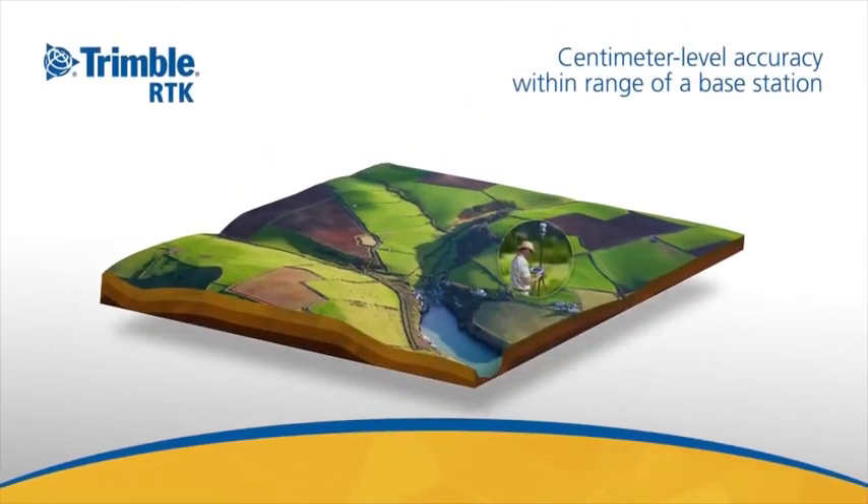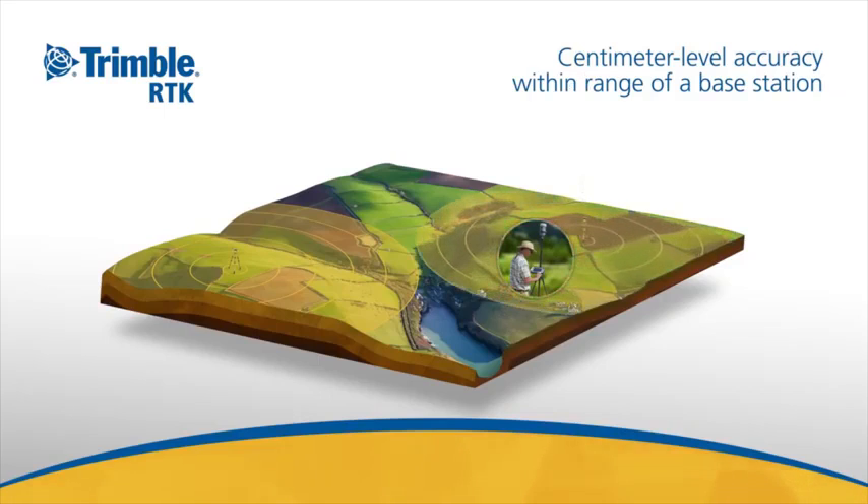RTK is a technology that has been around for more than two decades and is a suitable solution if you're working within range of a base station setup and require centimeter level accuracy. However, Trimble offers even easier and more flexible services to access high accuracy.